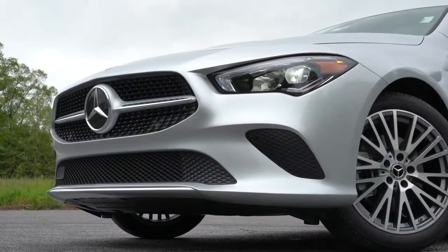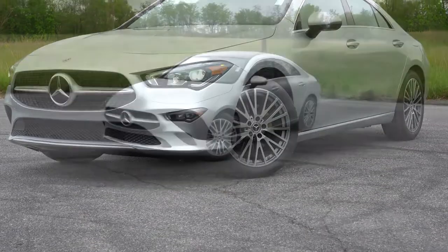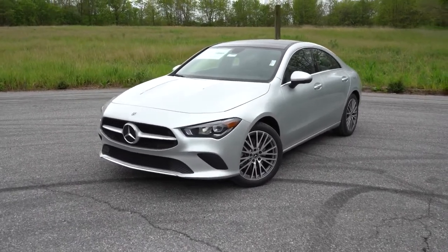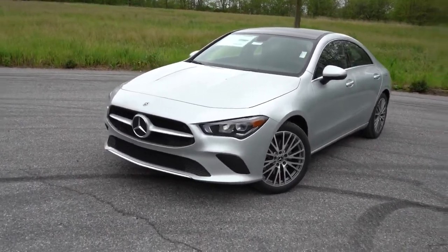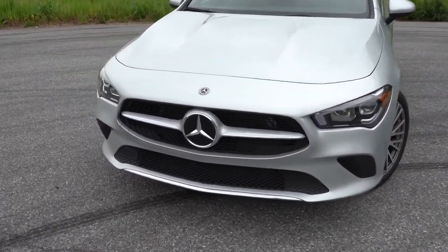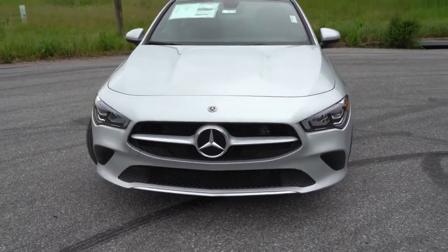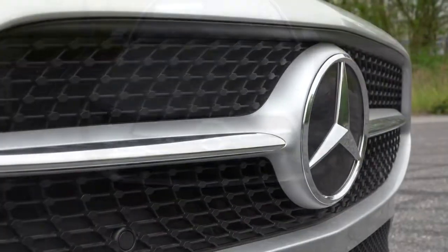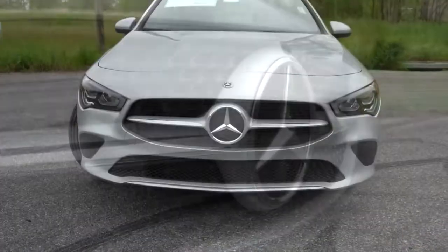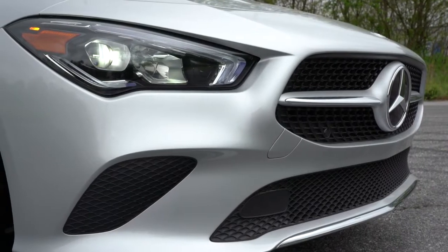Here she is — the 2020 Mercedes-Benz CLA 250 finished in Iridium Silver Metallic. Starting up front, the gloss black front grille is the standard configuration on the 250. A diamond block front grille with a chrome finish comes with the AMG Line packages. There's an illuminated star available for $450 and a unique front bumper with the AMG packages. LED headlights with LED daytime running lights are standard and include an automatic feature.